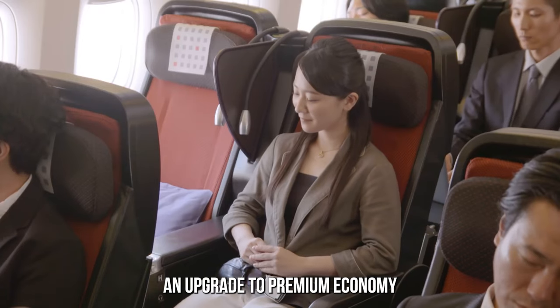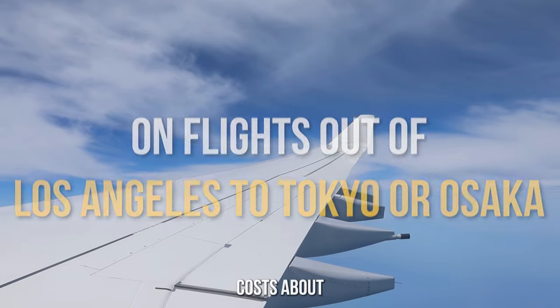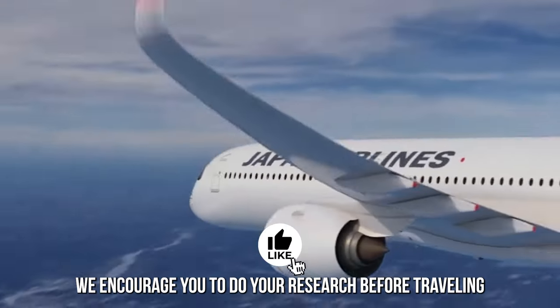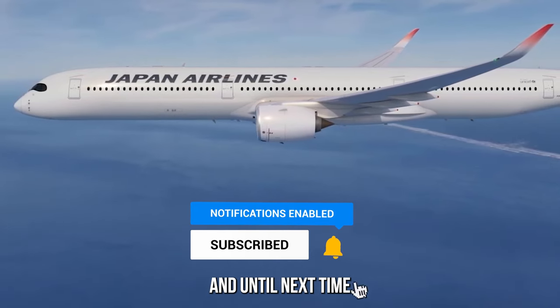An upgrade to premium economy on flights out of Los Angeles to Tokyo or Osaka costs about US$350. We encourage you to do your research before traveling. Don't forget to like and subscribe, and until next time!